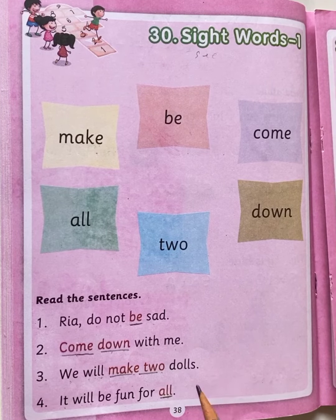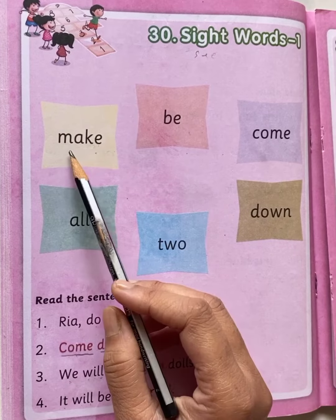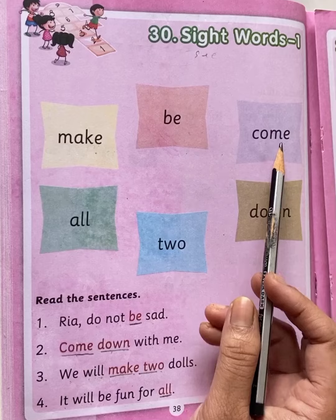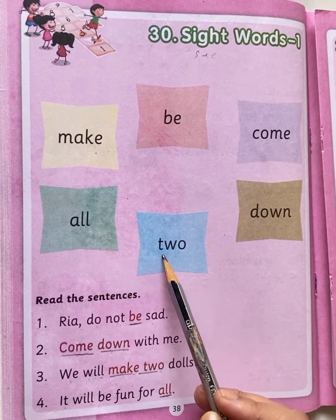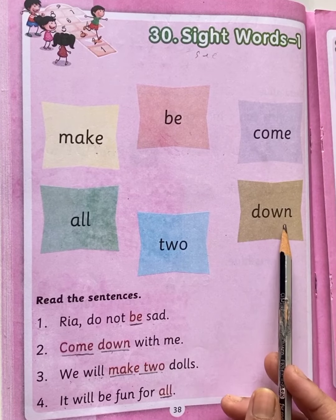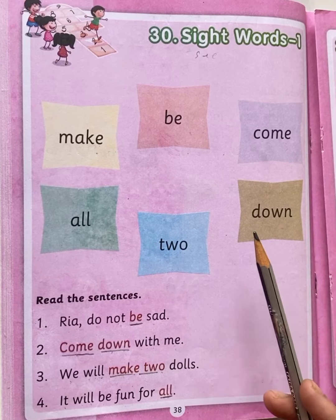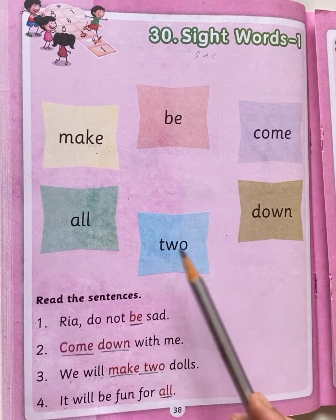So children, let's repeat the sight words one more time. M-A-K-E make, B-E be, C-O-M-E come, A-L-L all, T-W-O two, D-O-W-N down. You have to memorize all the sight words, okay? You have to memorize all the sight words.